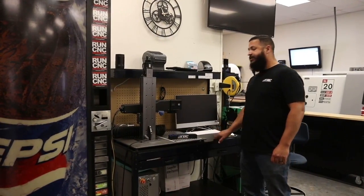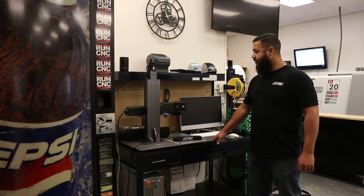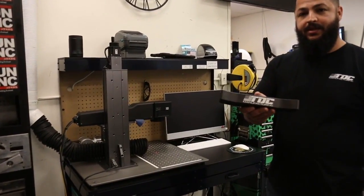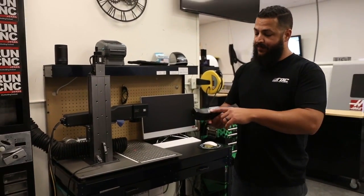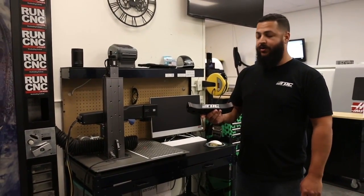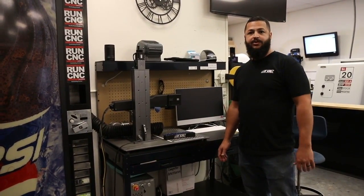This is our laser engraving area. It lets us do deep engraving on parts along with laser etching — like on this part right here, which is a hard-anodized aluminum manifold for our Speedio. We have a slight deep engrave of our logo on it. We've also done deep engraving for customers so they can get their product branded.